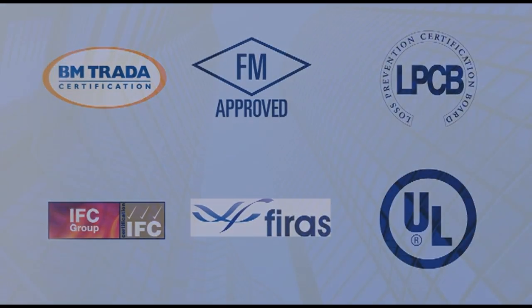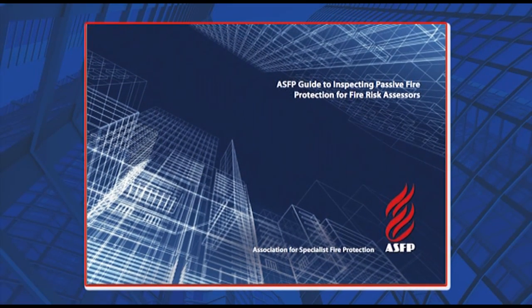Further guidance can be found in the ASFP guide to inspecting passive fire protection for fire risk assessors and its supporting app.